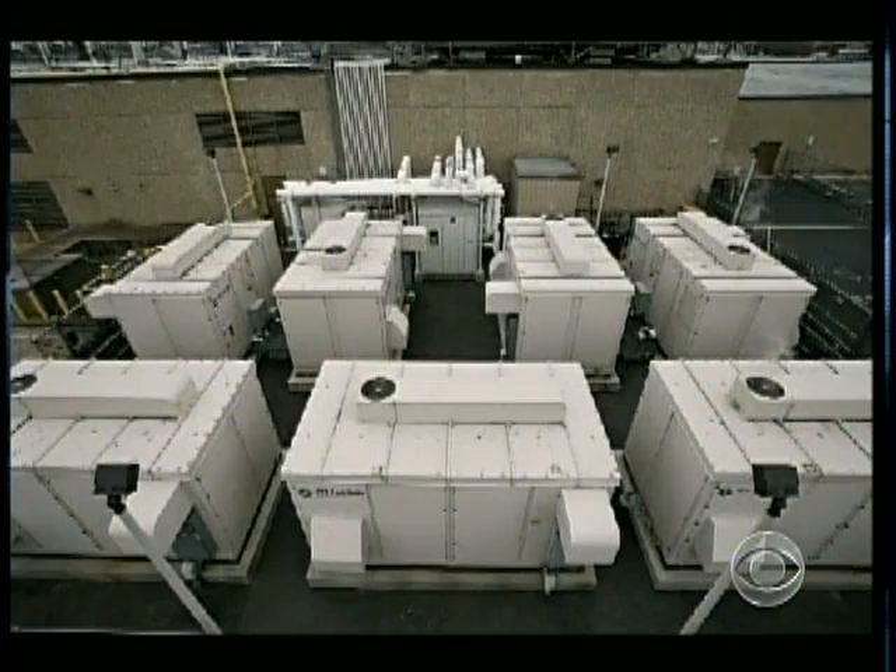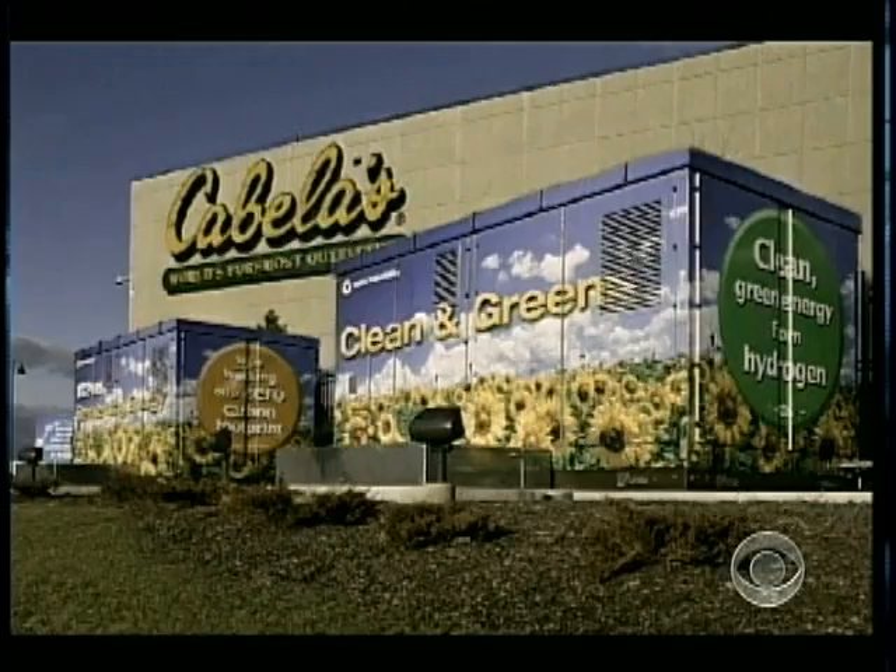But Bloom is not the only company pursuing this kind of technology. Among Bloom's many competitors, UTC Power has built fuel cells for some businesses. Now the race is on to see who can make them affordable.